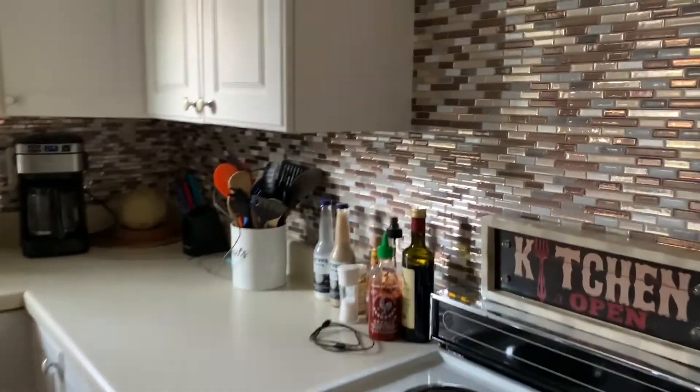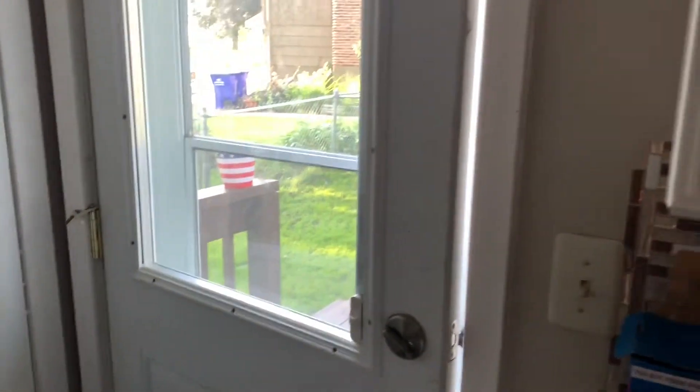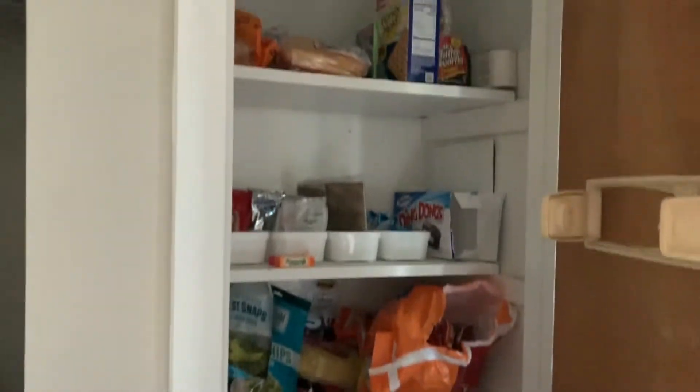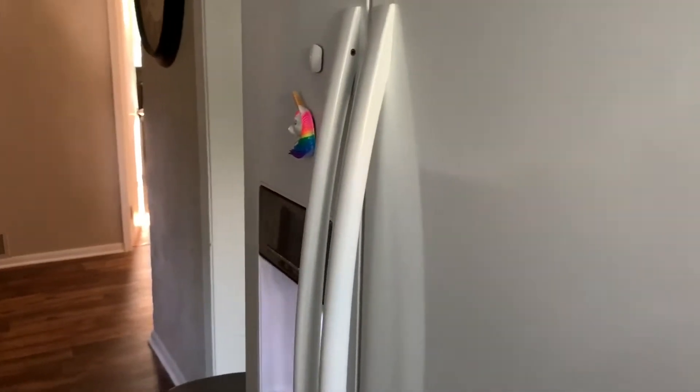Here is our kitchen. I've got a nice big pantry — I have a pantry sign I still need to put up. The pantry is really nice and I've been trying to work on keeping it organized — wish me the best of luck there!